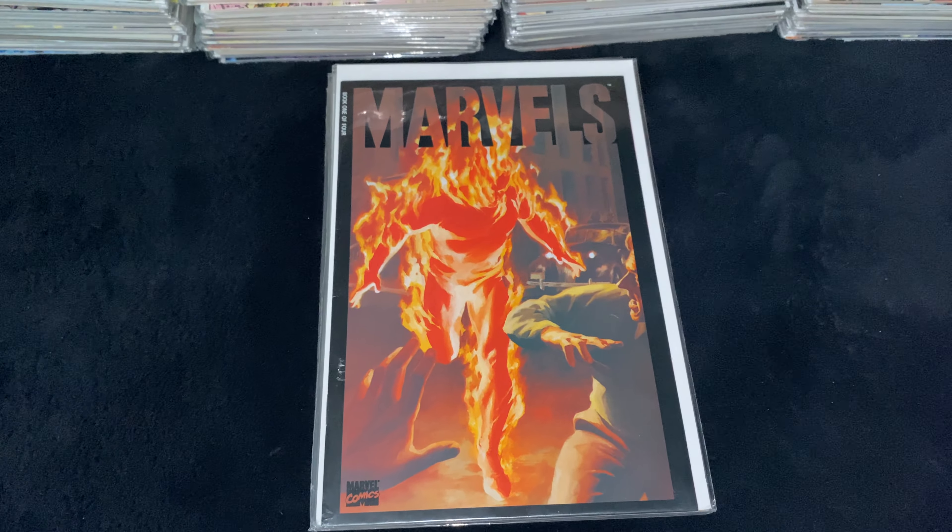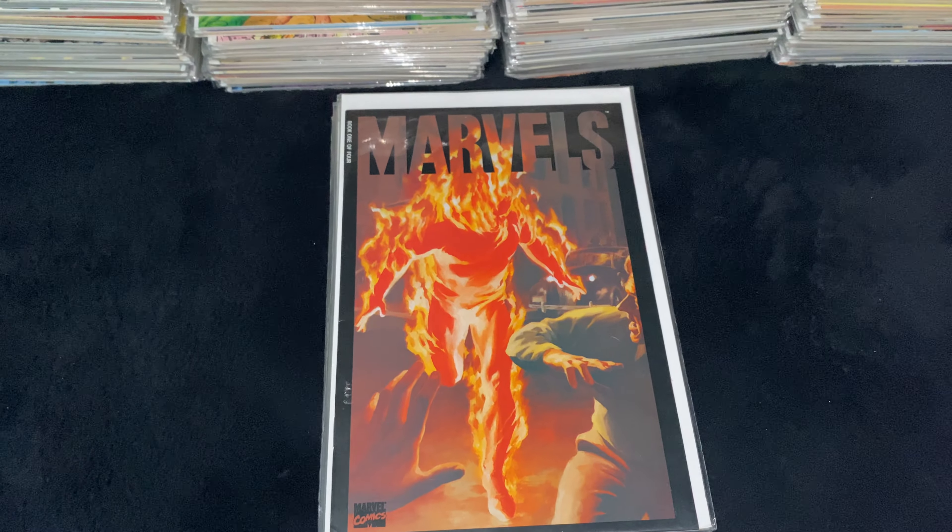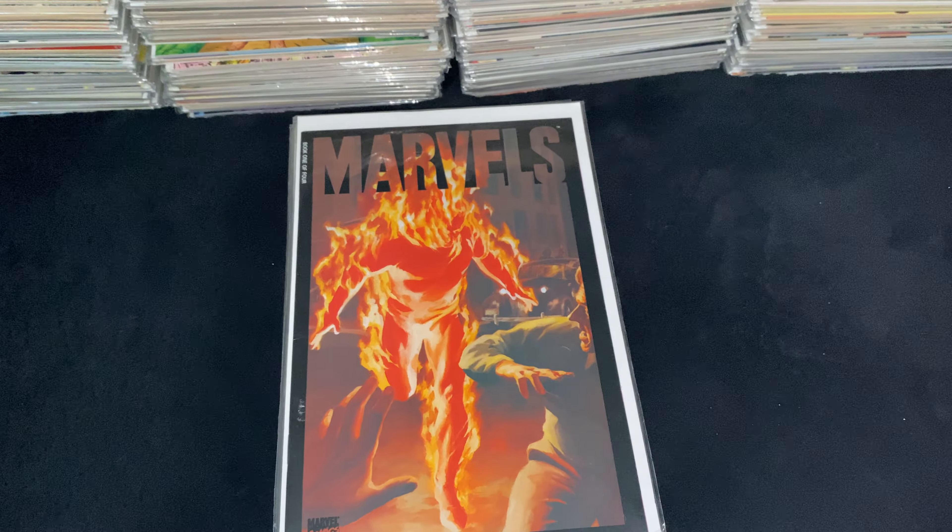If you do, make sure to leave a like, comment down below what key Marvel comics you have in your collection, and subscribe to the channel.